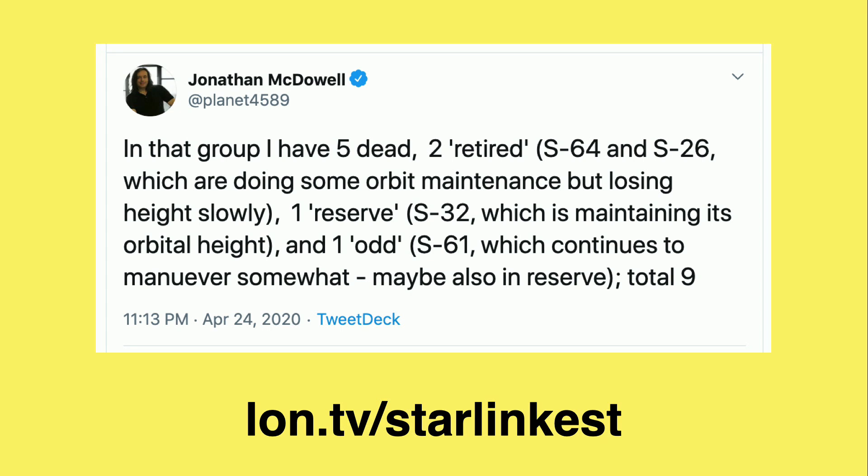SpaceX is really cranking out these launches, and they have the ability to do this because not only do they own the satellites, they also own the rocket — and the rocket is reusable — so the cost for launching is very low comparatively against other competing services. If you want to track the progress of the constellation, Jonathan McDowell on Twitter is an astronomer who's been keeping track of all sorts of human-made devices orbiting the planet. You can follow him to get more information about how many Starlink satellites are actually working.